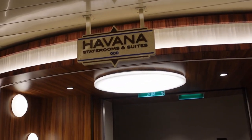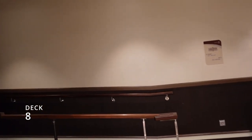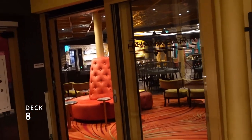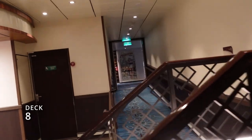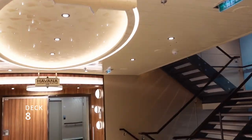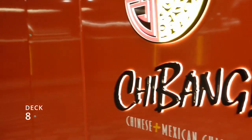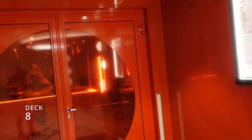At the front of deck eight you'll find the Havana staterooms and suites. We're not staying there so we won't go that direction. They have their own Havana Bar — it's supposed to be private and I think they might have their own pool too. On the Celebration they had something similar. Also here is Jibang, the Chinese and Mexican cuisine restaurant. We haven't eaten there, but friends of ours on the ship ate here and said it was good.